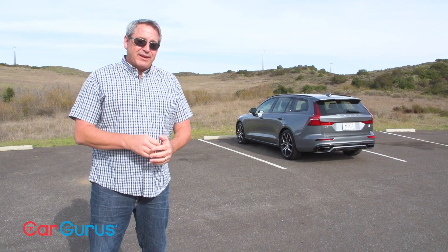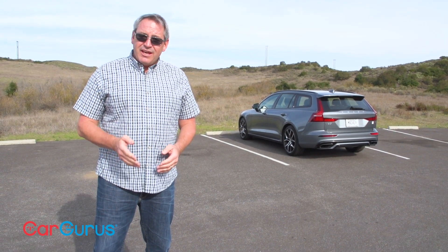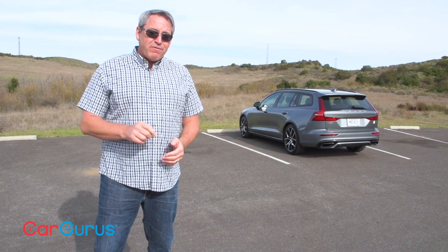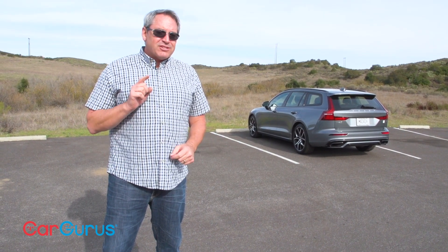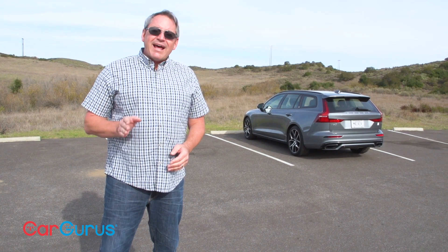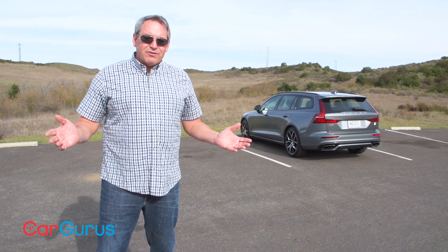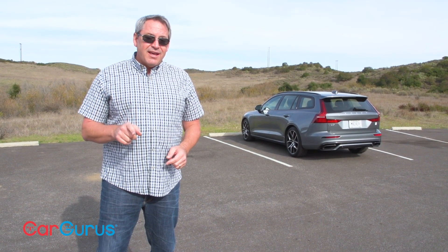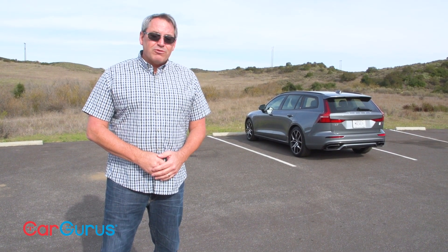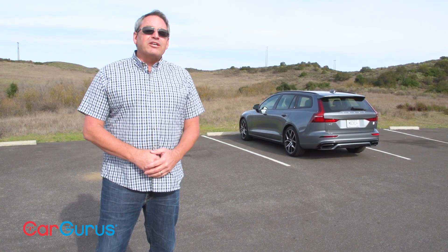I am really impressed with the Volvo V60 T8 Polestar Engineered. It combines extra utility, short-trip electric driving, hybrid efficiency, all-wheel drive, and sports car performance in one great-looking package. It certainly doesn't come cheaply — but keep in mind a fully loaded Audi A4 Allroad prices out at more than $59,000. So what's another $10,000 before applying that federal tax credit to get all of this performance? Be sure to read my full review of the Volvo V60 at CarGurus, and if you found this video helpful, don't forget to subscribe to our YouTube channel.